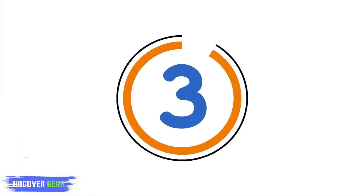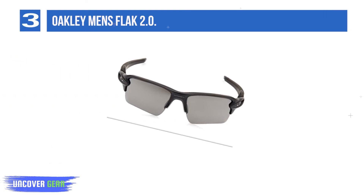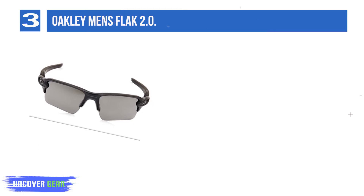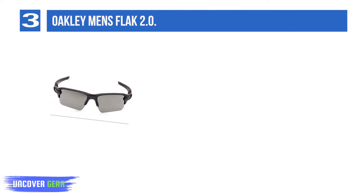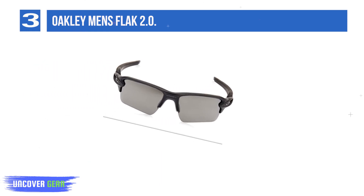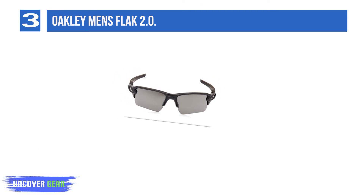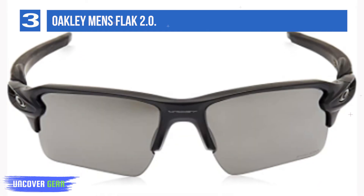List number 3: Oakley Men's Flak 2.0. The Flak 2.0 has incredible lenses, but the frame — being lightweight and durable — is the high point. The lightweight frame increases comfort for long days on the water. This frame can actually bend all the way around without breaking and it's very easy to pop lenses in and out. 2-year warranty. Made in USA. Optimized peripheral view. Available with prescription lenses. 100% UV. Essential gear for competition.